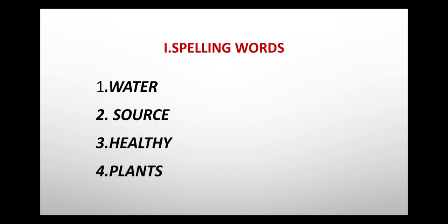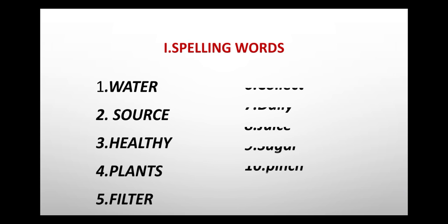Fourth one: plants, P-L-A-N-T-S, plants. Fifth one: filter, F-I-L-T-E-R, filter. Sixth one: collect, C-O-L-L-E-C-T, collect. Seventh one: daily, D-A-I-L-Y, daily.